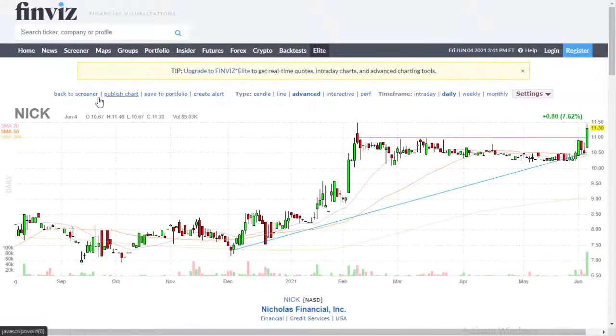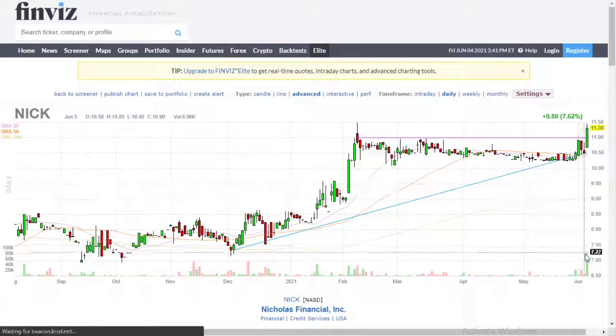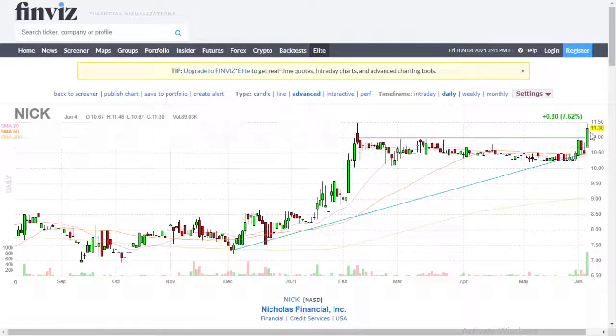Here's another good one. NICK — Nicholas Financial. Lots of volume, big green candle, and broke the magenta trend line. These are awesome.